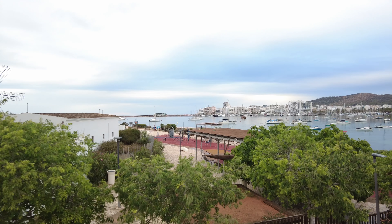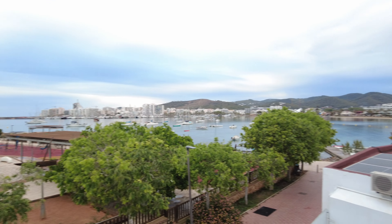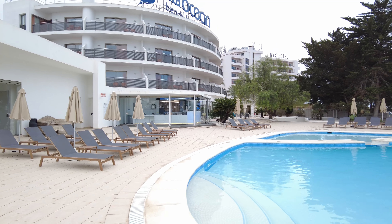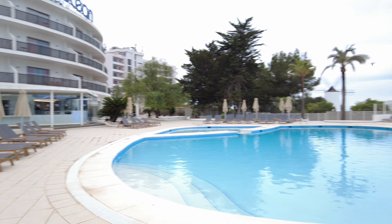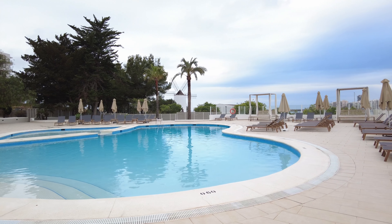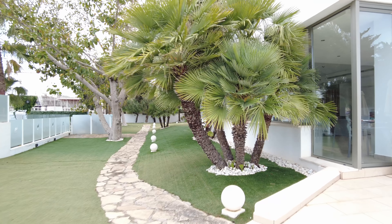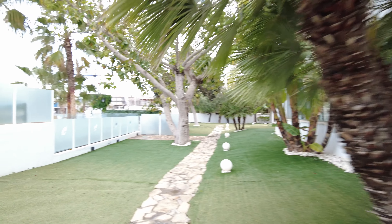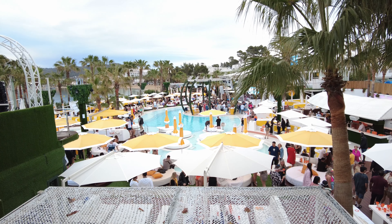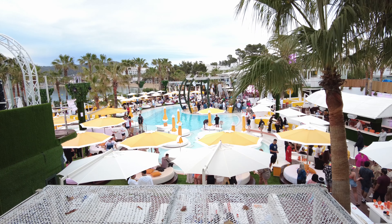They've also got a few cabanas dotted around. I believe those are extra to hire so it's well worth checking with reception before you take those sun beds up. That is an awesome view of the THB Ocean Beach Hotel. There is a landmark windmill outside this hotel and you can see the promenade in the distance. That is San Antonio Bay and you can see all the boats in the sea there — really awesome.